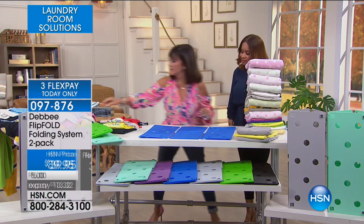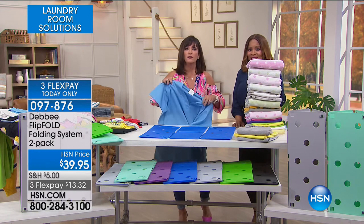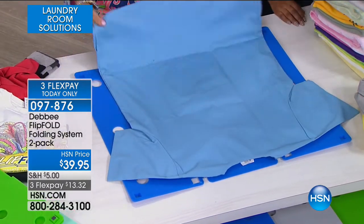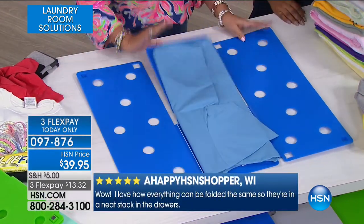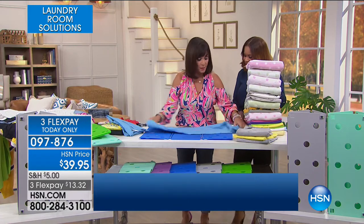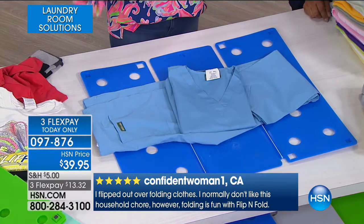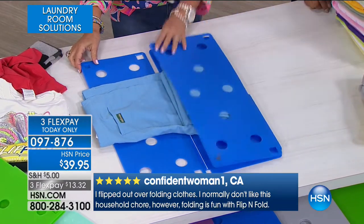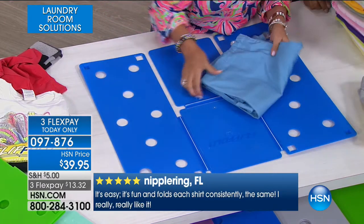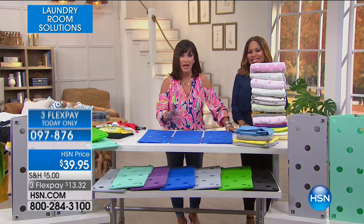Dr. Oz had us on his show and he said if you have something you have to do every day, find a way to do it less stressfully. This is what they do in hospitals — they take the scrubs and fold them. Here's the top of the scrub, now the bottom — they take the pant, put it right smack in the middle, flip, flip. Now you have it together. Everything is uniform, everything is pristine. I invented this because my daughters were little pigs — let me show you what their closets used to look like before the Flip Fold.